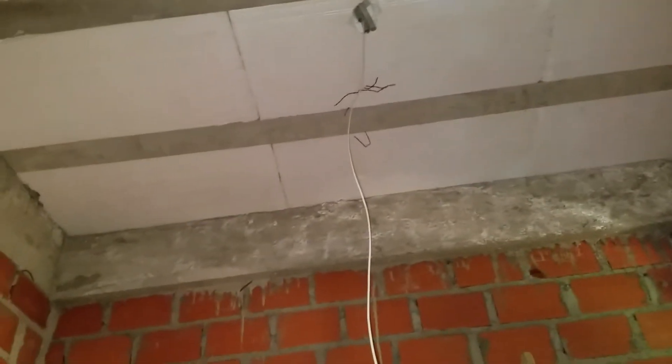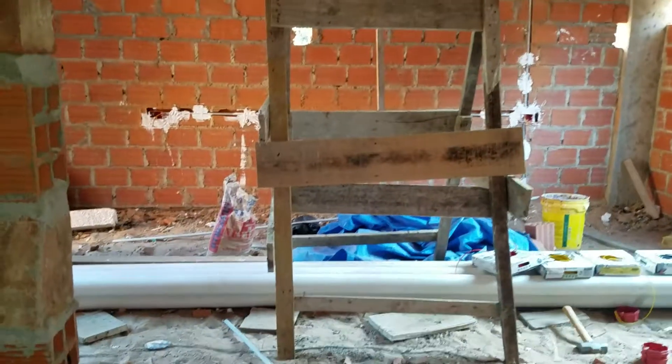We've got four lights up in the ceiling, and we've already got wires coming down. This is from inside the master closet. Apparently the house has to get a lot more messy before it can get finished.